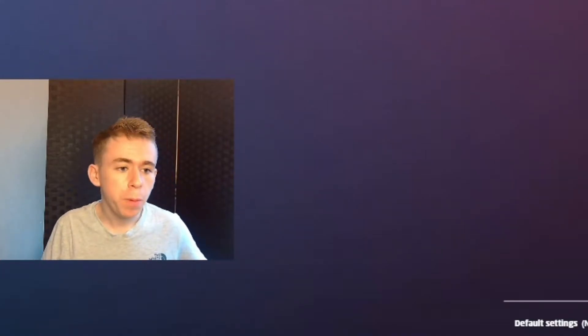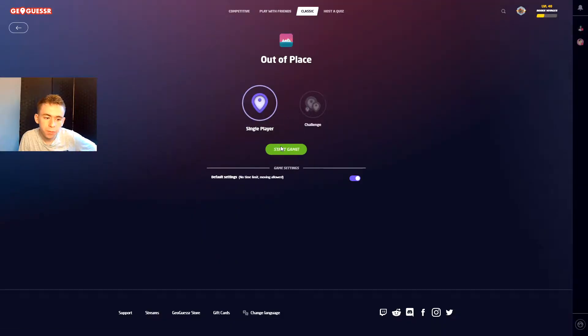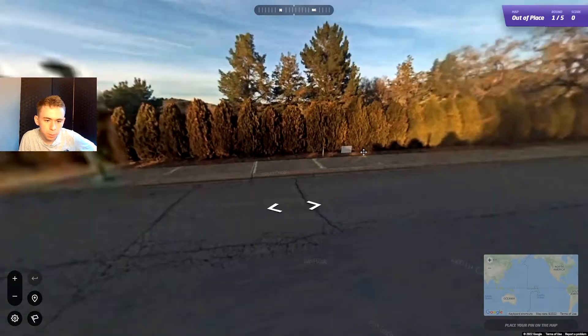Welcome back to another GeoGuessr video. Today we're playing Out of Place. I think you can understand what it is by the name of the map — locations out of place, locations you wouldn't expect in certain countries. So I imagine it's going to be fairly difficult. I don't think I've played this map before.